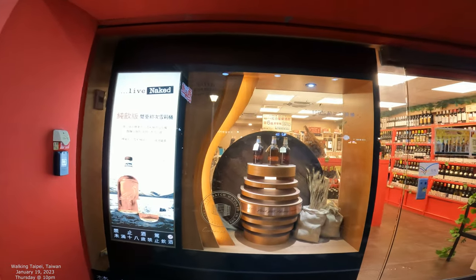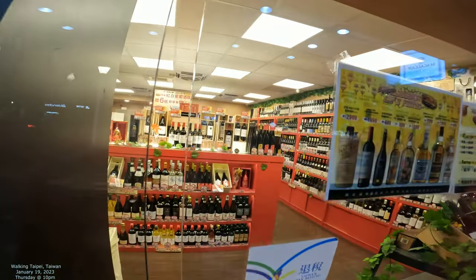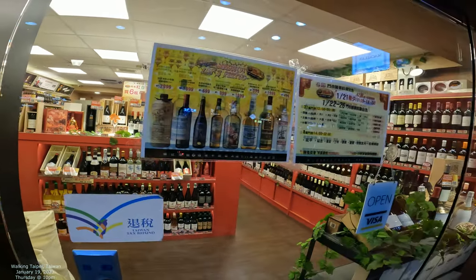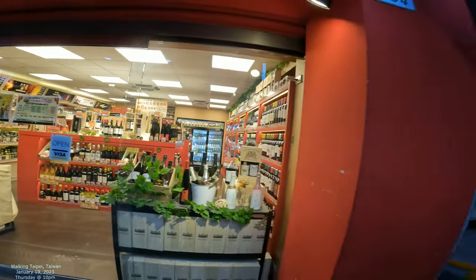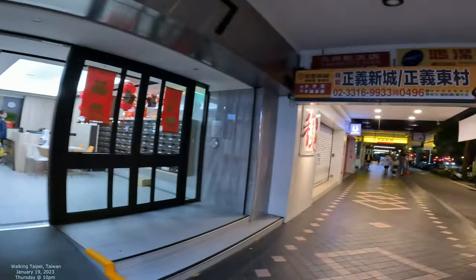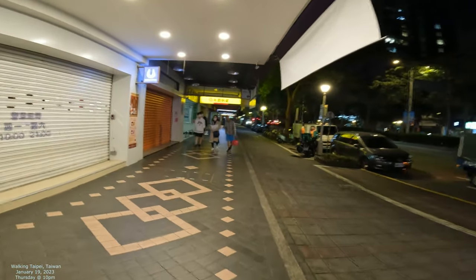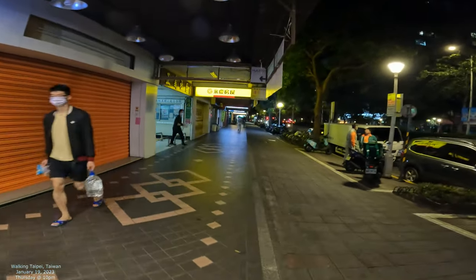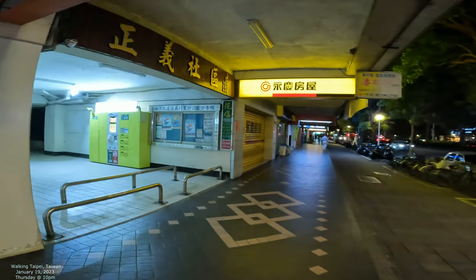It really is a whiskey shop — we got Japanese whiskey, all kinds of different whiskeys and wine, sake. I guess I was originally thinking they might have some other alcohol too, but it's basically all whiskey. And I think our station is coming up here, so once we get up there I'll stop the camera.